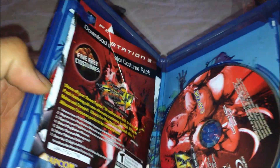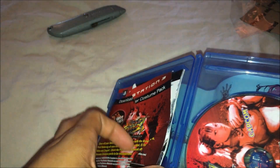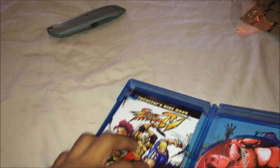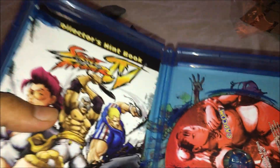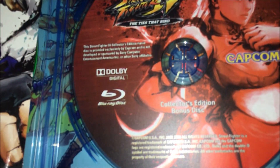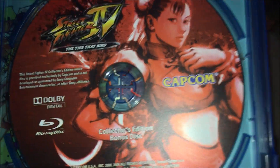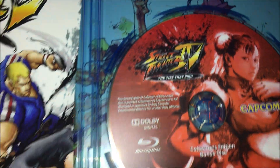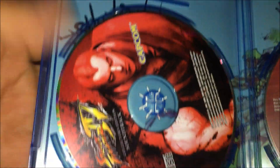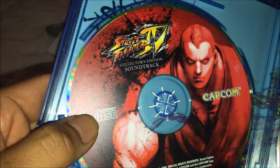All right, opening it up for the first time. Oh damn, what happened to this paper? Came all crumpled up. So yeah, this is the collector's edition bonus disc. On the side we got the collector's hints book, which is a mini comic book. And yes, this is a sign — there's a soundtrack. That's the one I received for the 360 version, but that one didn't come with the movie.